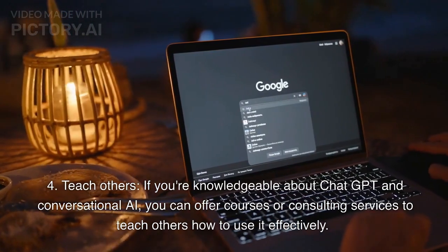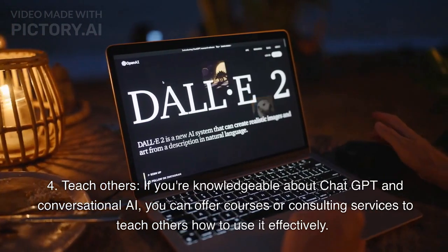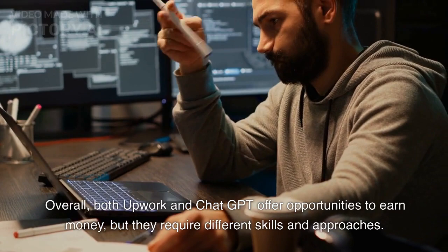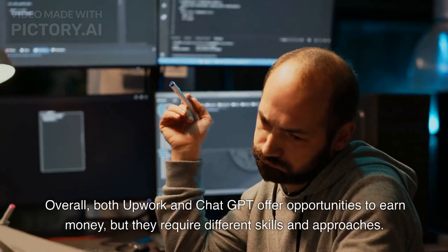Fourth, teach others. If you're knowledgeable about ChatGPT and conversational AI, you can offer courses or consulting services to teach others how to use it effectively. Overall, both Upwork and ChatGPT offer opportunities to earn money, but they require different skills and approaches.